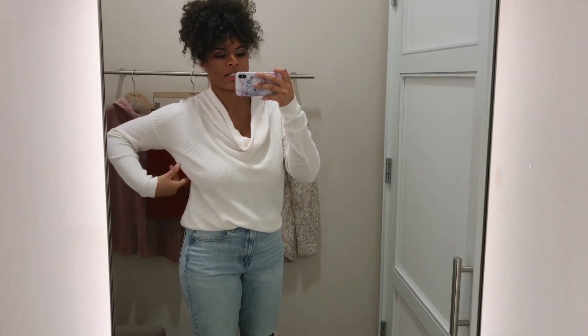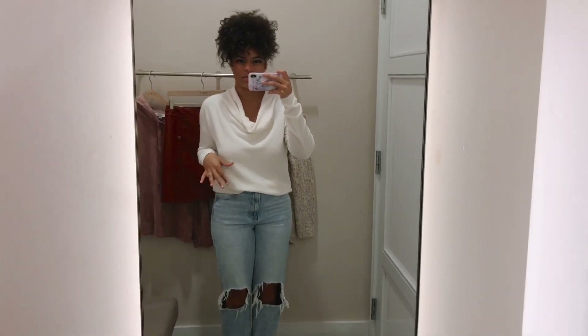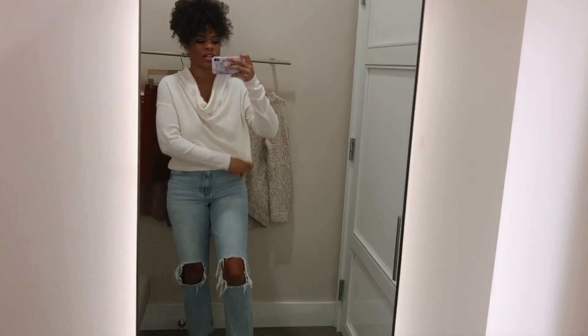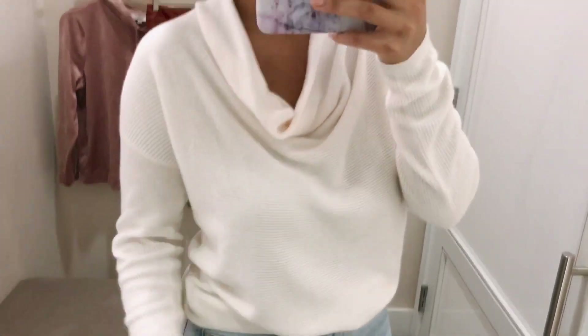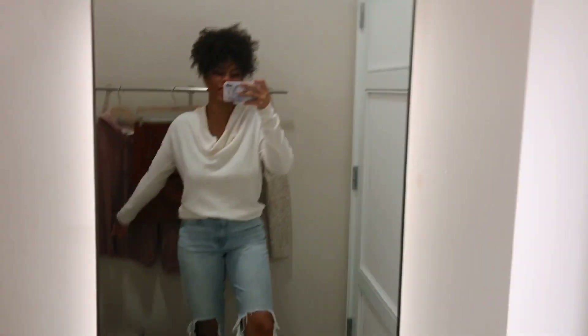On to the next one — this sweater is super crazy soft and it's $59.50, which is actually a really good price. But I don't think it looks super flattering on my body type. I have broad shoulders, so anything that makes them look a little larger makes me uncomfortable. I wasn't sure how you're supposed to wear it either. The sleeves also feel a little itchy — not crazy itchy, but just a little bit — so I don't think I'm going to grab this one.